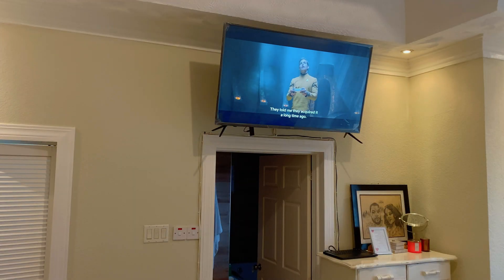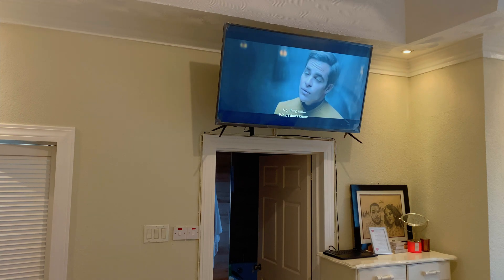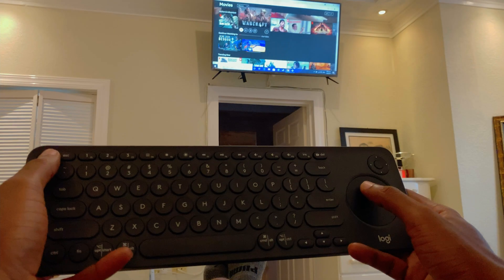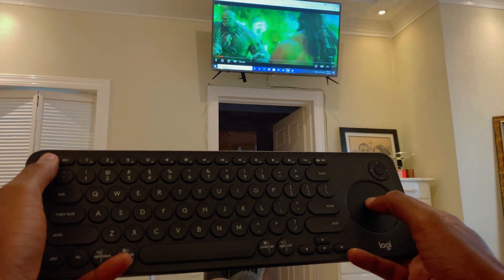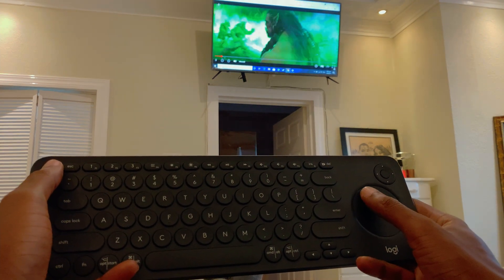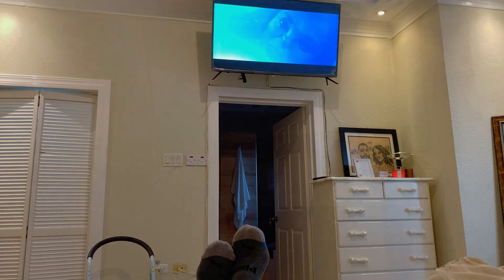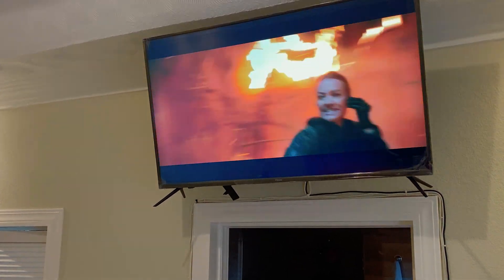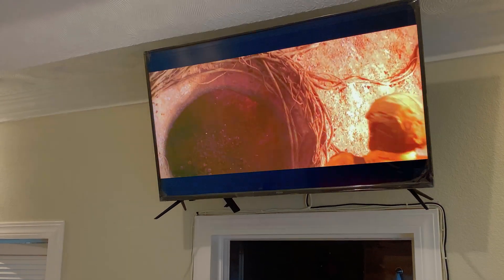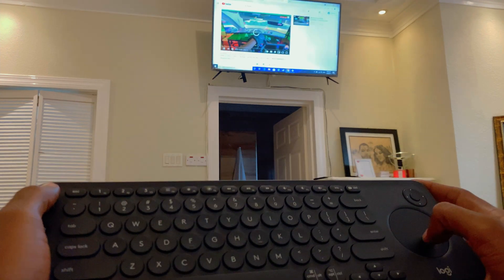I connected it to my main bedroom TV to test out the movie watching experience. Remotely controlling it from my bed was done using the Logitech K600 Smart TV keyboard with integrated trackpad. Handling 4K footage was a breeze for the quad-core 7300HQ i5, and playing movies from Netflix, Amazon Prime, and other streaming services was a pleasure to watch. YouTube also ran well.